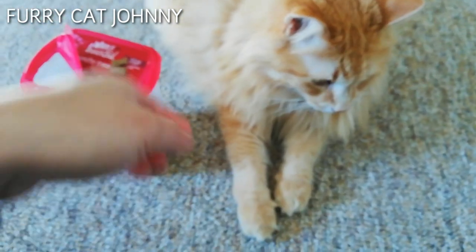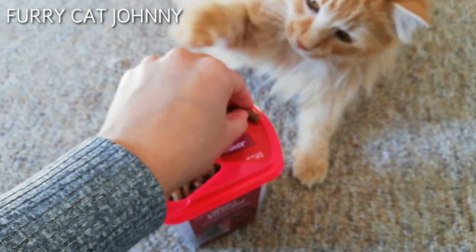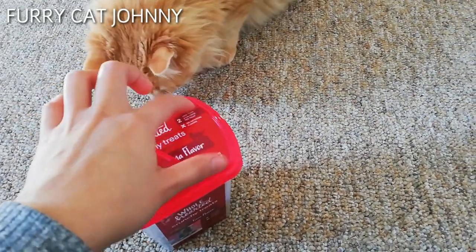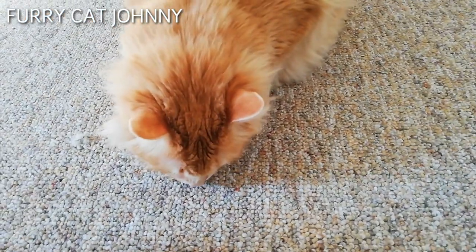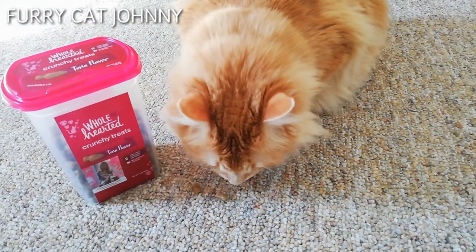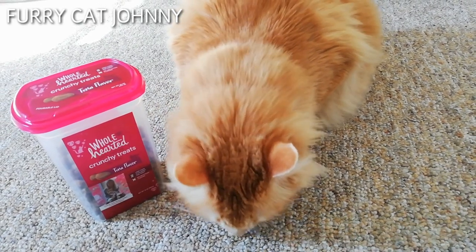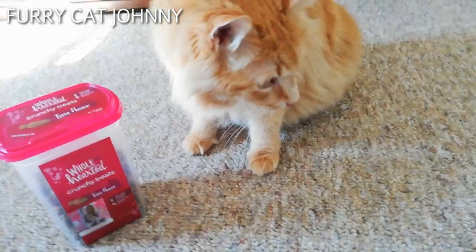It's good. Usually I just give my cat like three to five treats. Hey, you want your treats, Gen Gen? There's another one. He loves his treats.